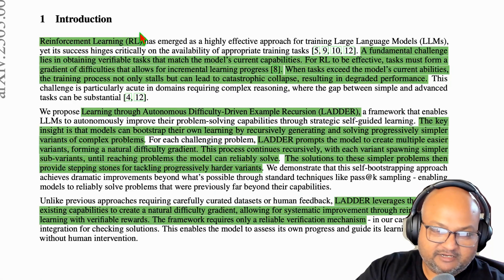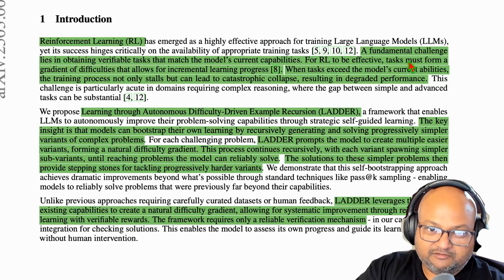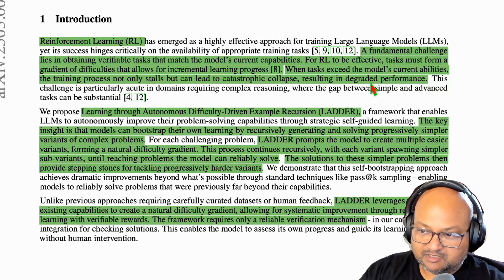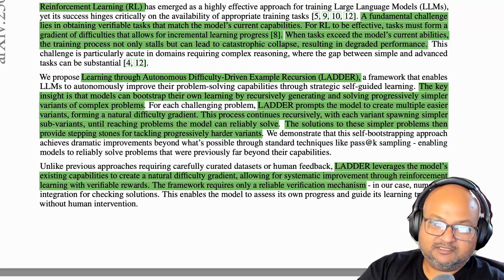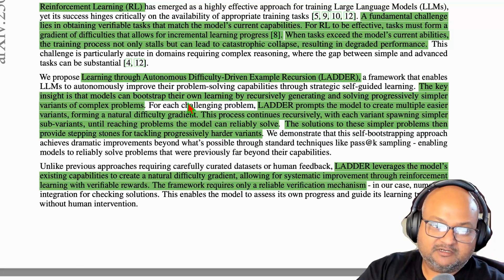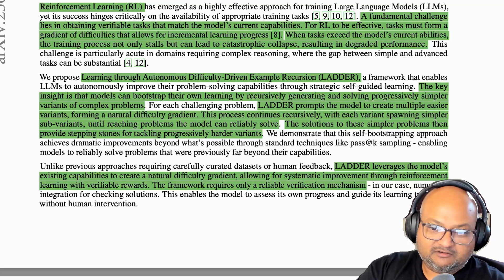They're using a twist on reinforcement learning. The key insight is that for RL to really work, you need a smooth increasing gradient of task difficulty — a sequence of tasks that start simple and gradually go up in difficulty. The question becomes: how do you construct a sequence of gradually more difficult problems? That is the key contribution of the paper. The reason they mention self-improvement in the title is that they're using the model itself to generate these simpler problems that it can learn from, and then build up to solving the original difficult problem.